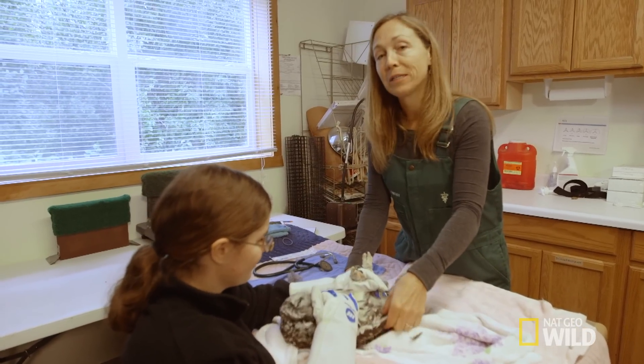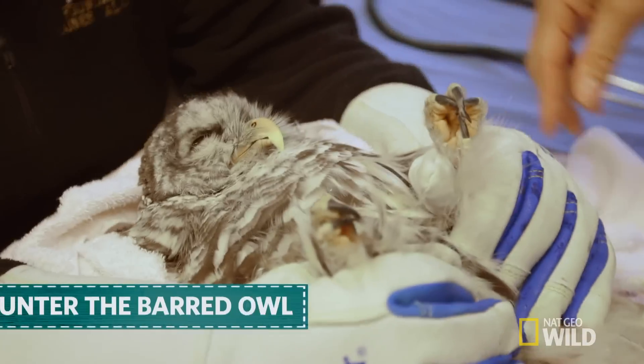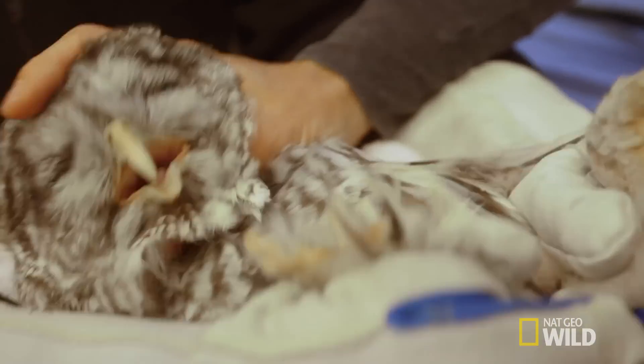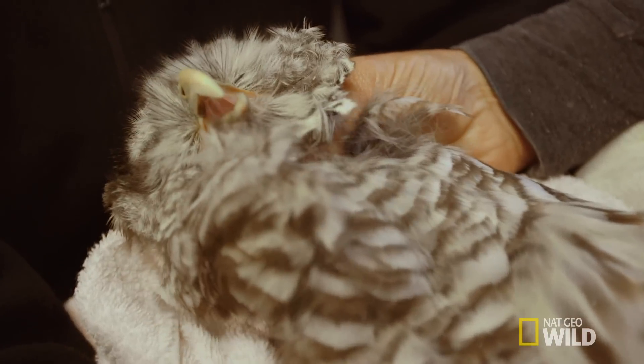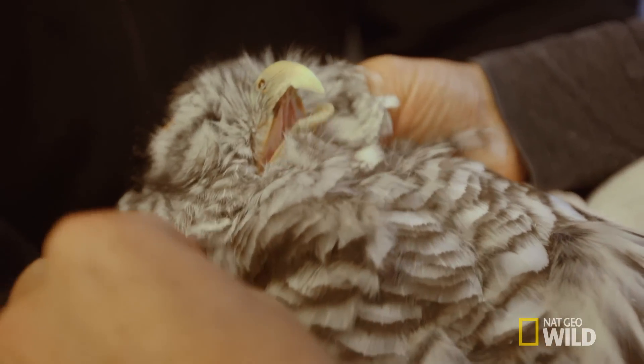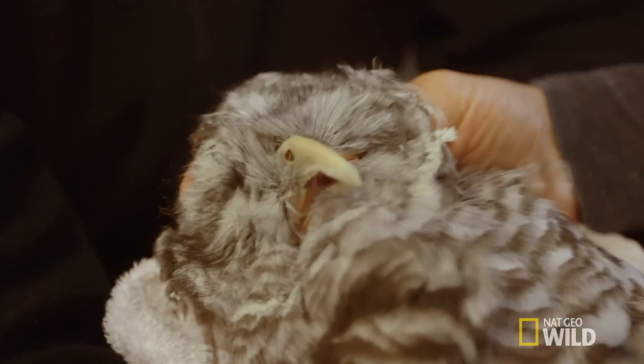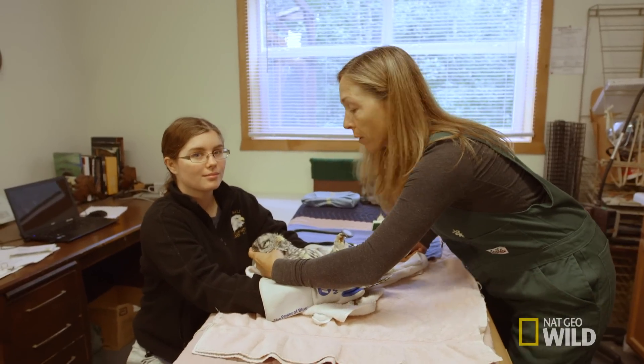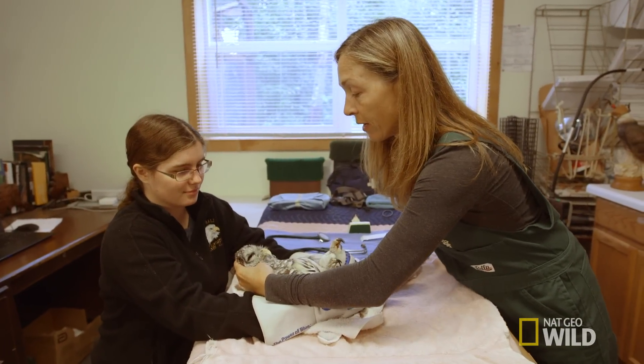We're going to talk about reasons why Hunter can hunt. I removed a mass from Hunter's mouth not too long ago, and so today, without getting bit, I'm going to try and look to see how it's doing. I'm getting a good look at it — you can see the gray spot where I removed the mass, and there's nothing growing there. While I've got him here, we're going to look at some of the amazing adaptations he has for hunting.